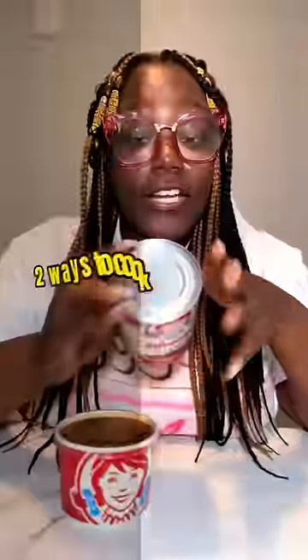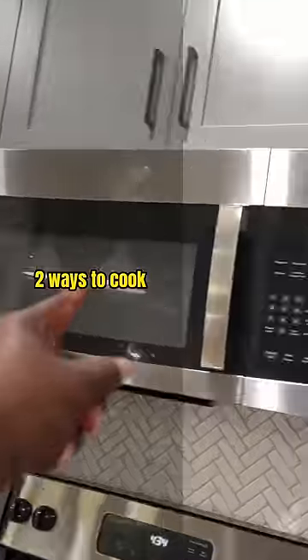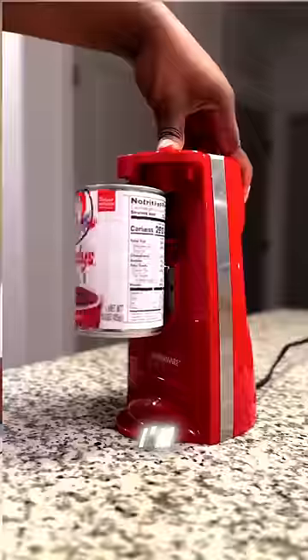This Wendy's chili has the nerve to have instructions. You could either cook this chili on the stove or the microwave. When I said fast food, I meant it. It looks like microwave to me. I'm just wondering what this is about to taste like.